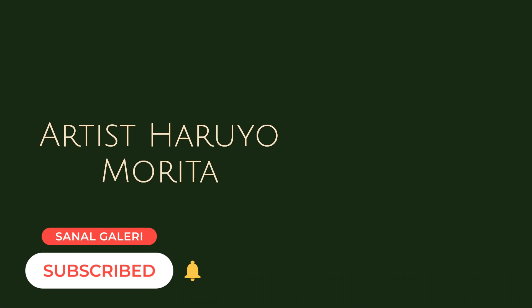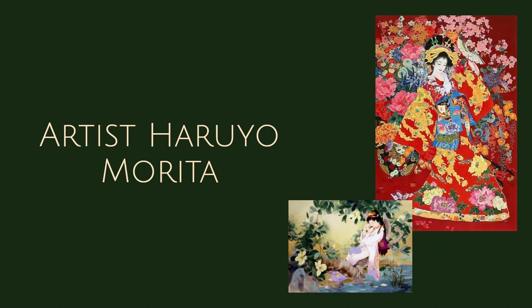Hello and welcome. In this video, we will introduce you to the life and unforgettable masterpieces of Japanese artist Haruyo Morita. Haruyo Morita is a modern interpreter of traditional Japanese art, and his story will fascinate you.